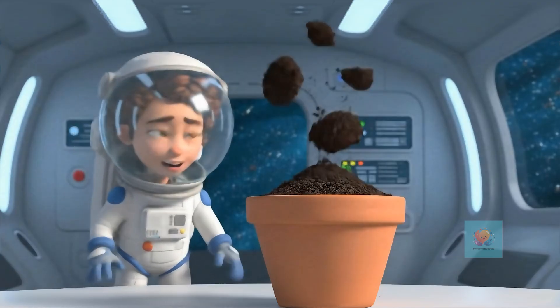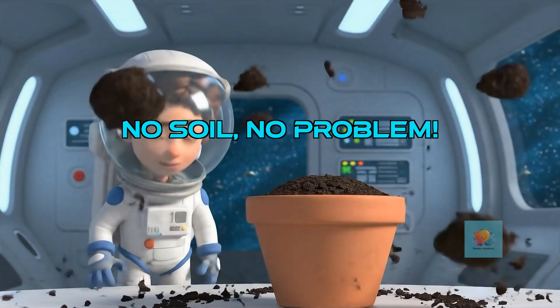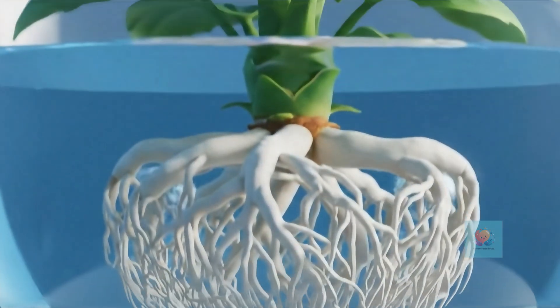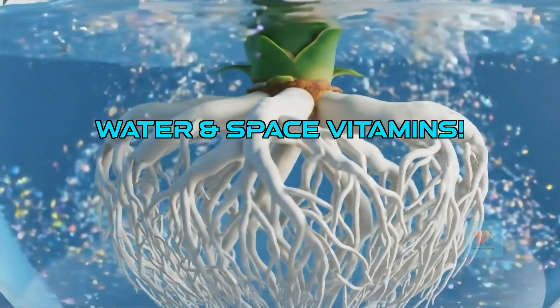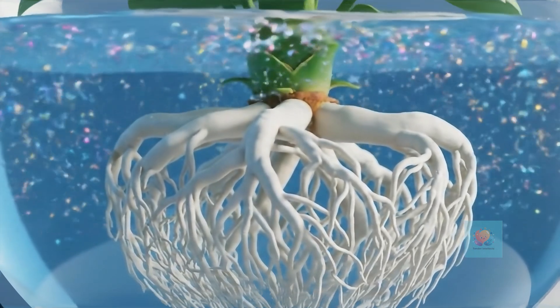How can we do it? On Earth, plants grow in soil. But in space, using soil would be tricky — it would float around and make a mess. Instead of soil, space plants grow in special containers filled with just water and nutrients, which are like yummy vitamins for plants.